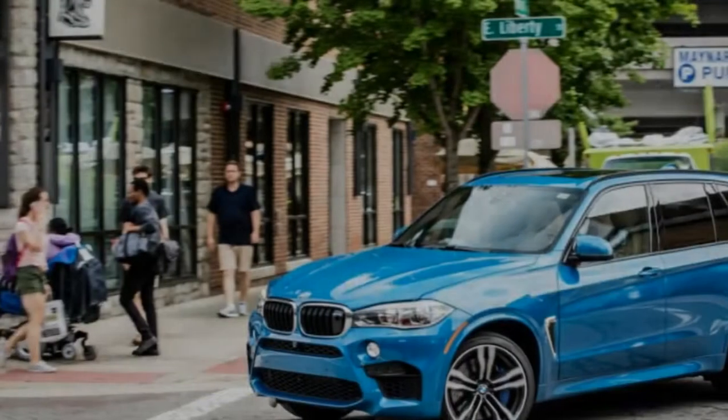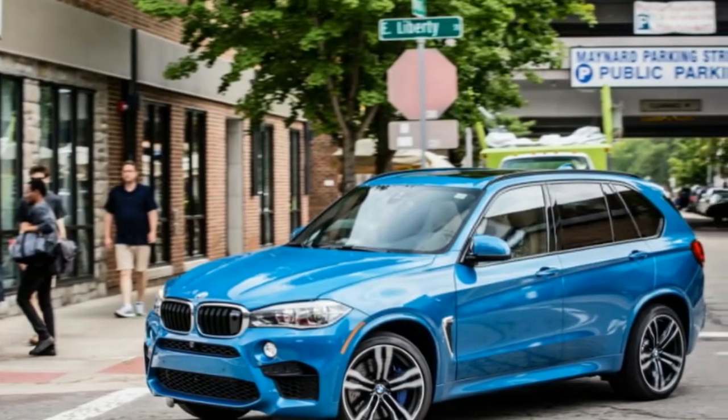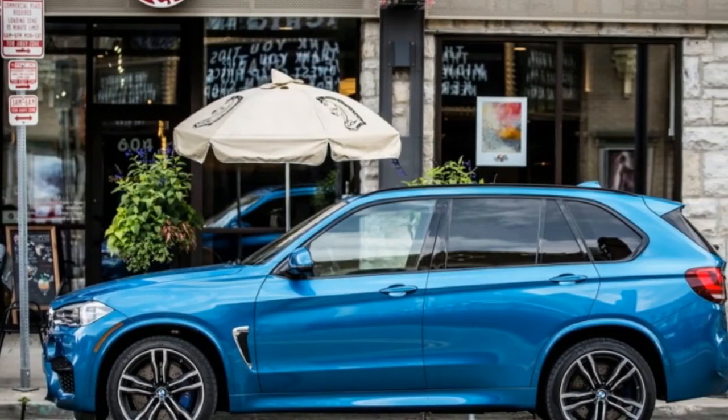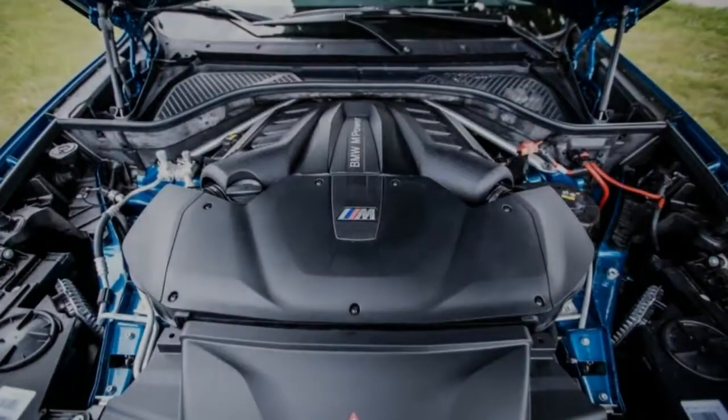The crossover SUV may be erupting like ancient Mt. Deva, threatening to snuff out myriad car species and altering the gene pools of some of the world's most storied auto brands, including Bentley and Alfa Romeo.